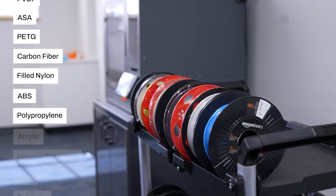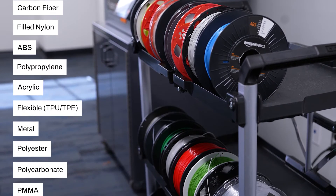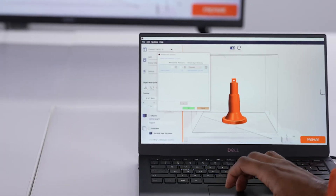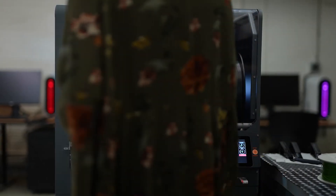Fusion 3 provides our customers the ability to print the widest variety of 3D-printable materials, purchased directly from manufacturers. And through our material testing and certification process, customers receive optimized settings within our 3D printing software.